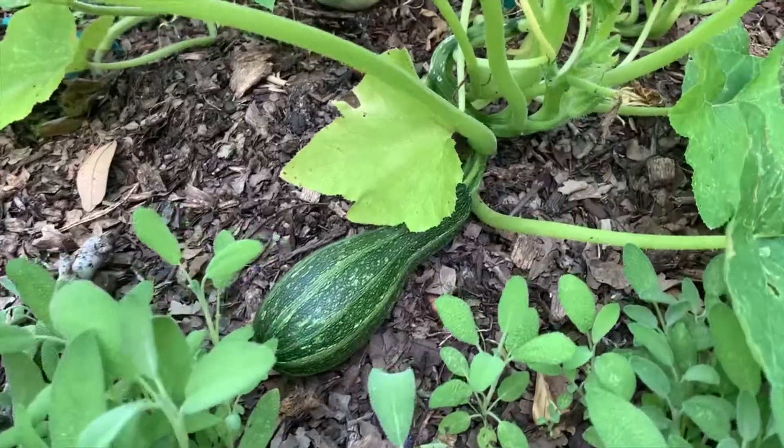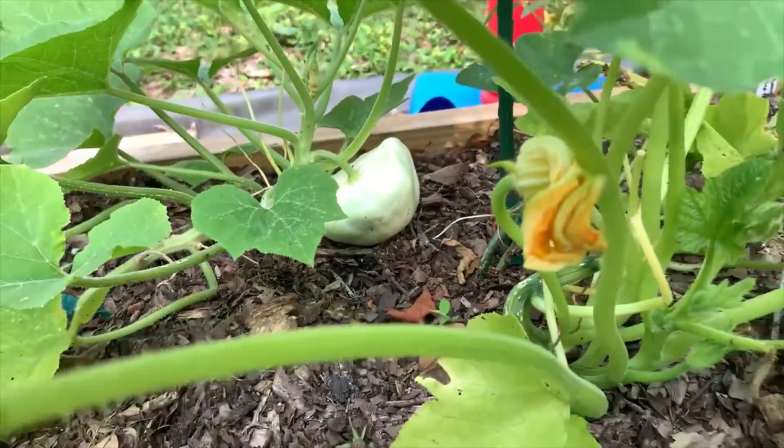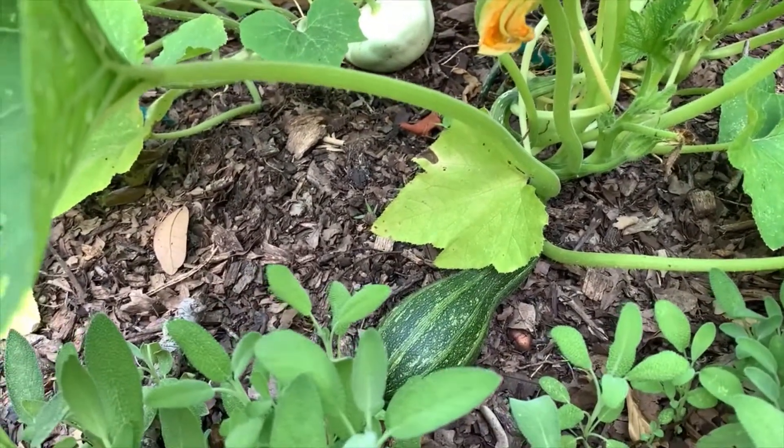I do have a nice zucchini coming along and another squash down there. I'm not ready to cook those tonight, so I'm going to hang on to those. Let those grow another day.